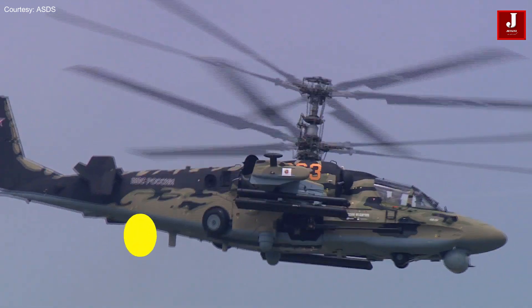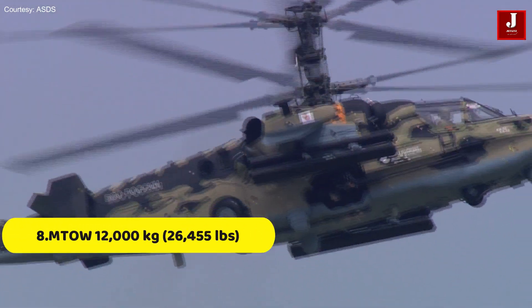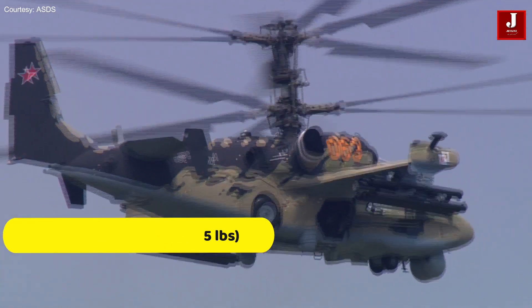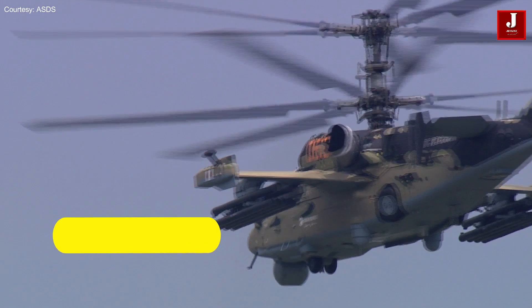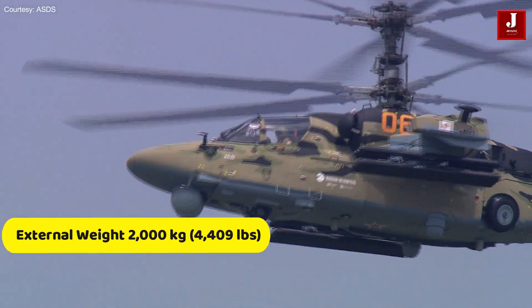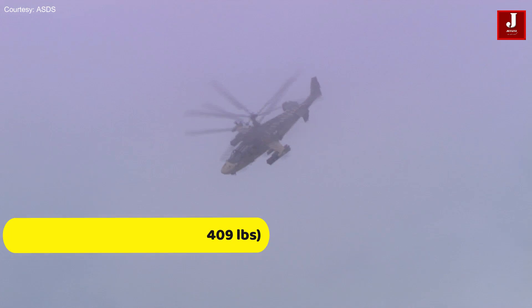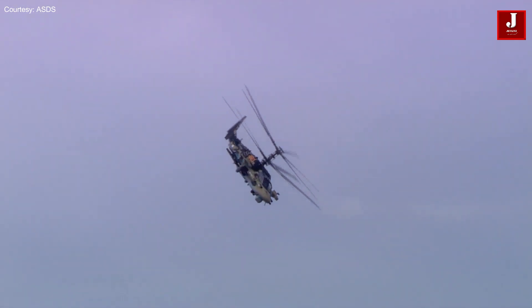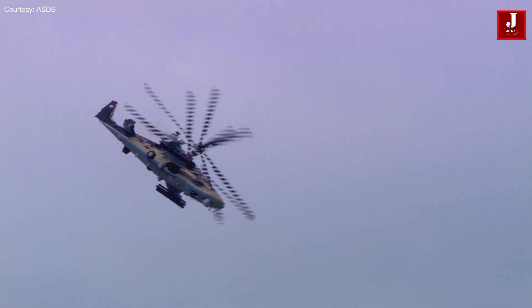Number 8. It has a maximum takeoff weight of roughly 12,000 kilograms (26,455 pounds), and can carry external weights of up to 2,000 kilograms (4,409 pounds). This allows the aircraft to deliver a variety of payloads, such as ammunition, fuel, and additional equipment.